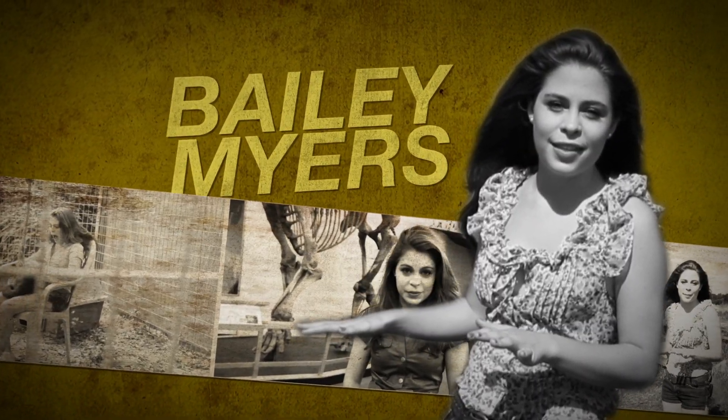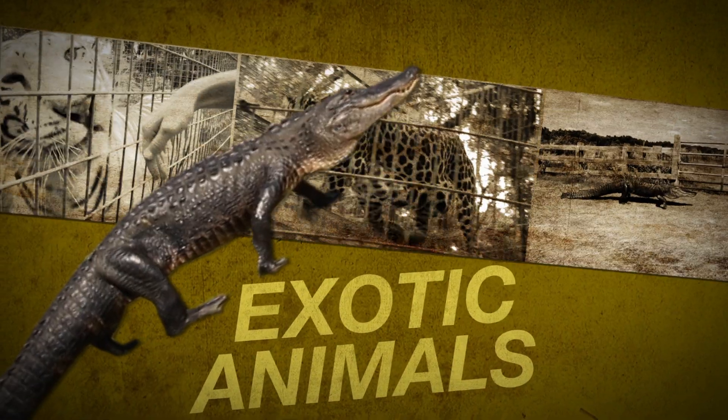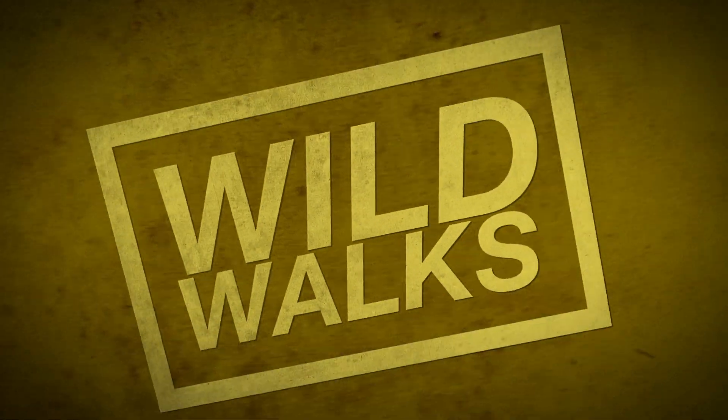I'm Bailey Meyers. If it's wild, wacky, or weird — from museums to exotic animals — you'll find it on Wild Walks.